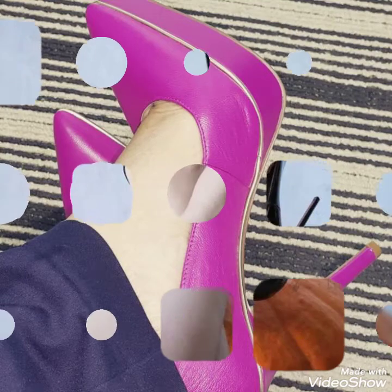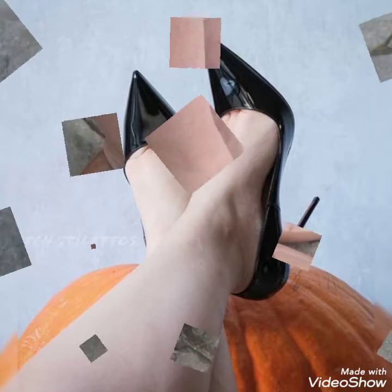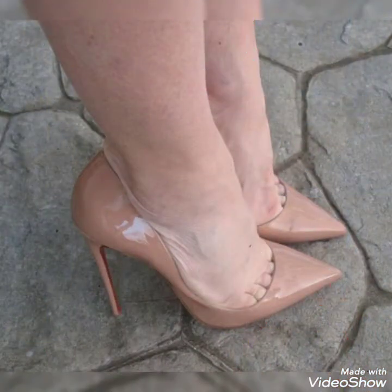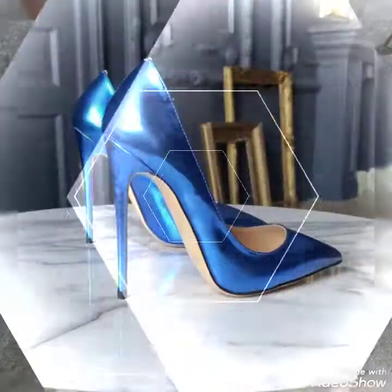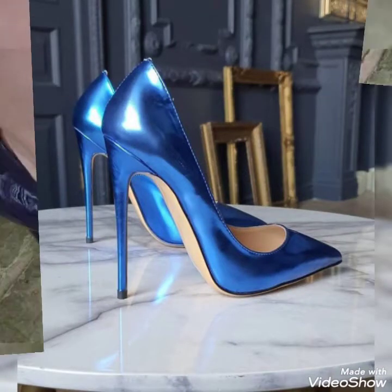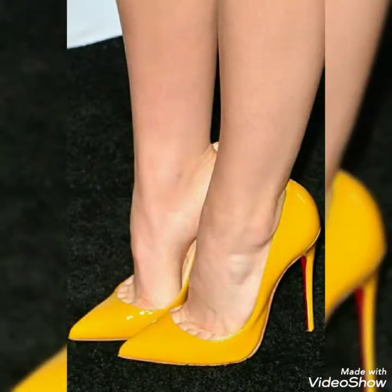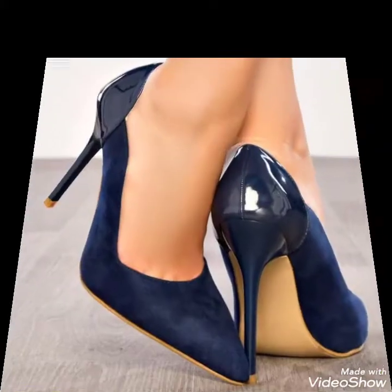Hello friends, welcome to my channel Style With Me. How are you friends? I hope you will be fine, doing well and enjoying the best condition of health. Friends, I am back again with a monster money and graceful collection of stiletto high heel shoes ideas for women and girls of 2021.